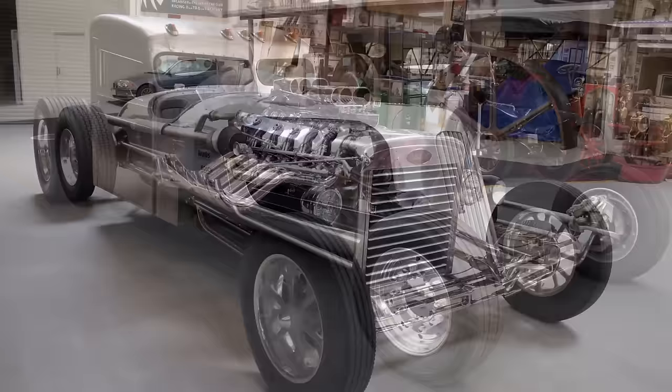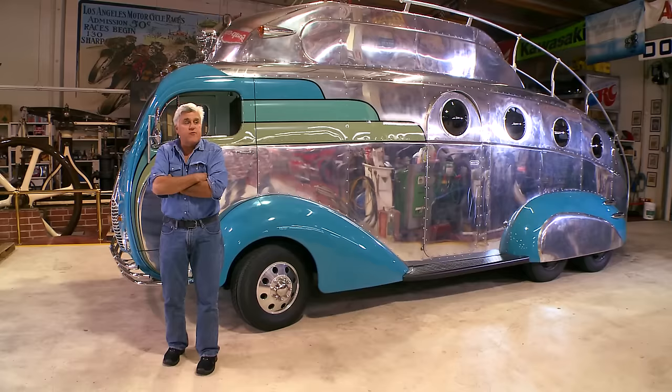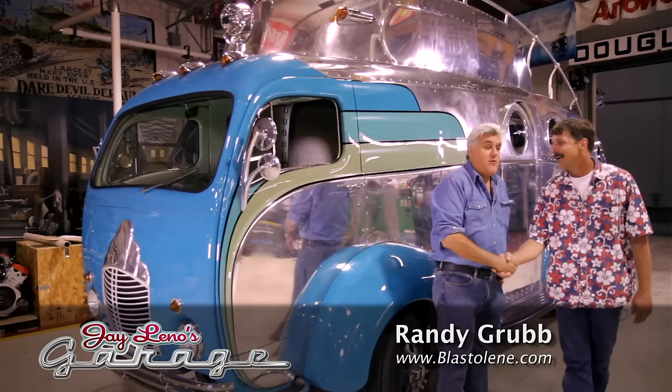We got an awful lot of hits, and we did Pistol Pete. Well, the man behind all these odd inspirations is Randy Grubb from up in Oregon. He's just stopped by with his latest creation. Randy, come on in here. I've got to say, this is the best one yet.